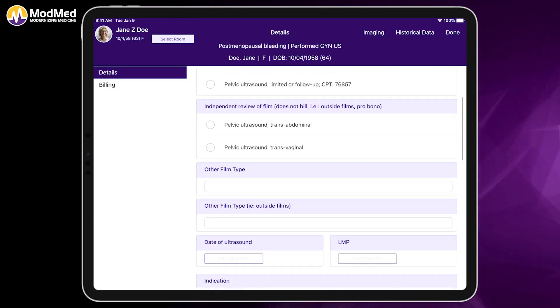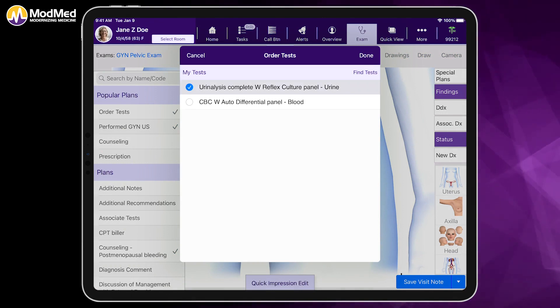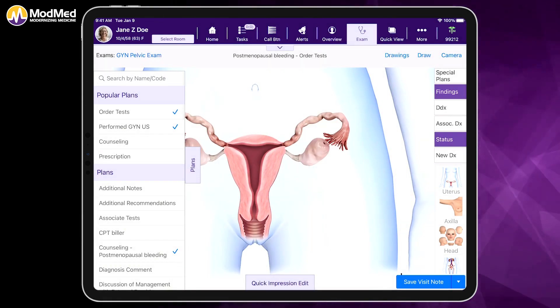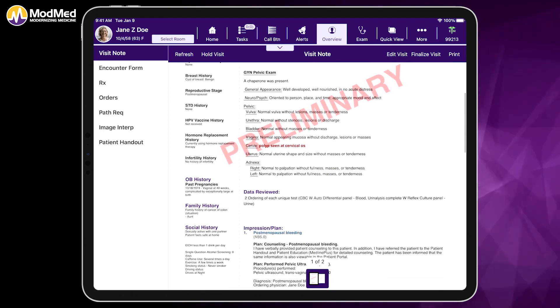Not only am I going to counsel, but I'm going to perform an ultrasound. We'll also order some blood work here as well, and we're going to save the note here. When I come to the note outputs, you'll see that our system has been working in the background.